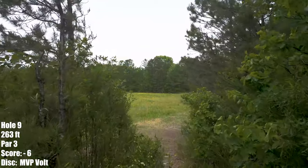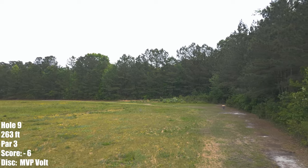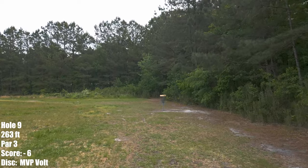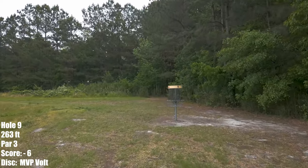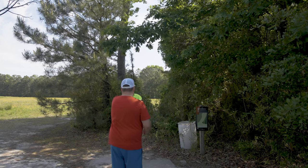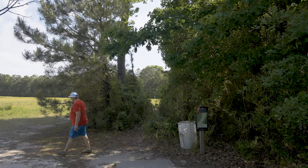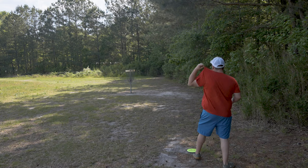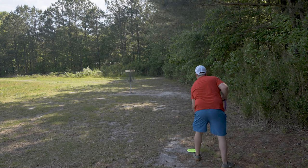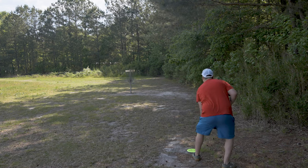Hole 9 is a very tight gap off the tee, as you can tell from the drone footage. Then it's about 200-some odd feet from there — a left to right moving shot. This is the only hole on the course that I'll do a lefty backhand. Doing an MVP Volt. Out of the hand it's early and it's going to make me be short, but I'm very happy with it regardless. Oh baby, let's go!